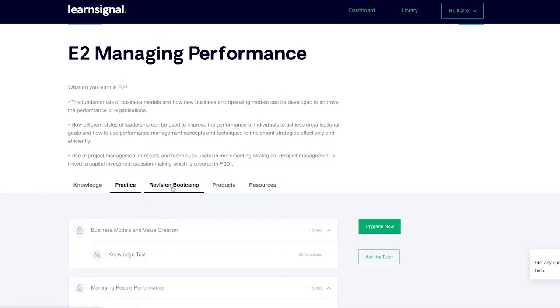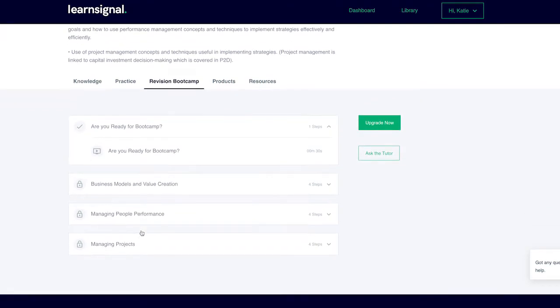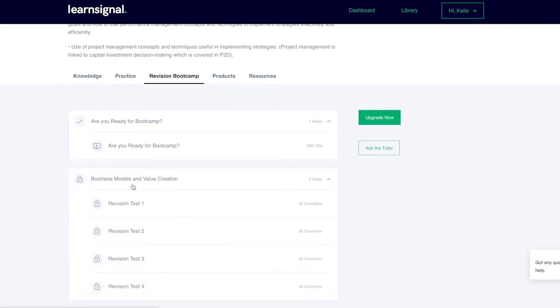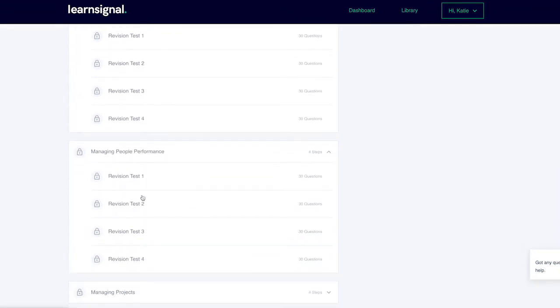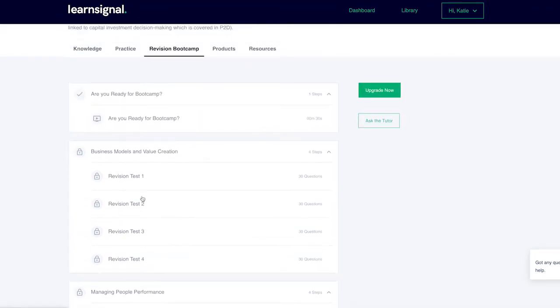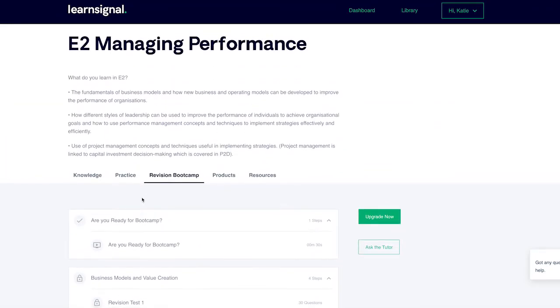Step 4: To help you pass the first time, we have incorporated a 2 week exam bootcamp into your study plan. Bootcamp is designed to get you in the habit of practicing exam standard questions on a daily basis for 14 days in advance of your exam. Bootcamp also recommends completing 2 mock exam days to perfect your exam technique and build confidence in advance of your exam. Mock exams are available to purchase under your products tab.